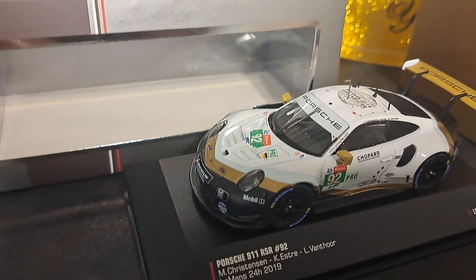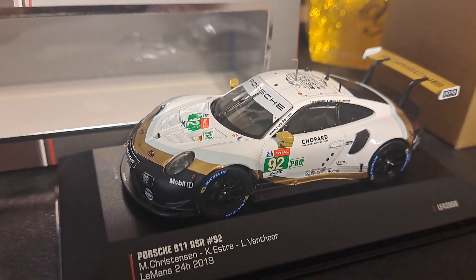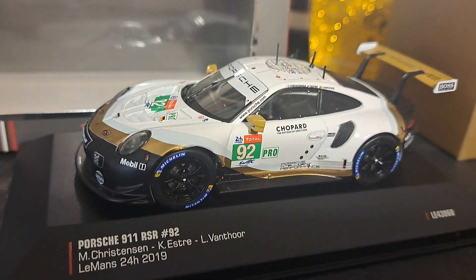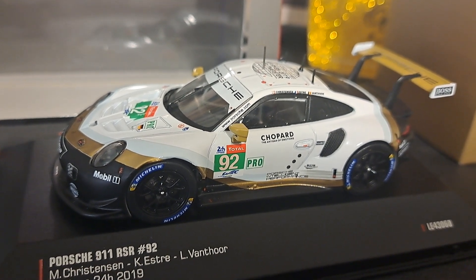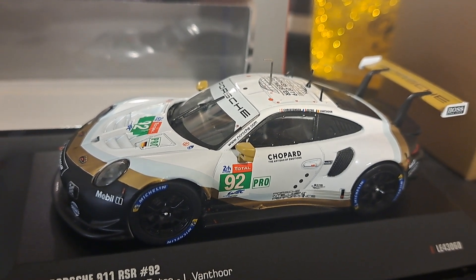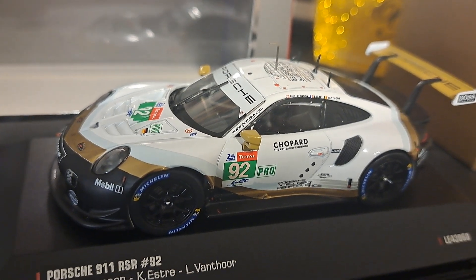You've heard this from me before, and I'll say it once again: I do question the validity of a model that says it's limited edition if it doesn't come with adequate proof of it — i.e., a certificate like you get with the Tarmac Works cars, or something on the base or the car itself with a specific number out of a series of, let's say, 1,000 or 2,000.